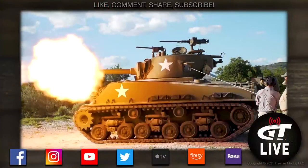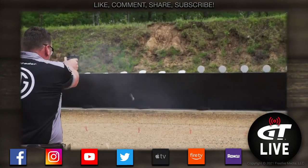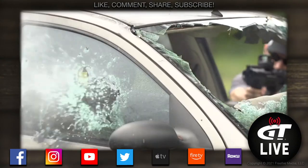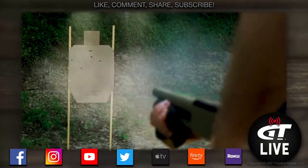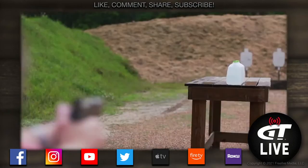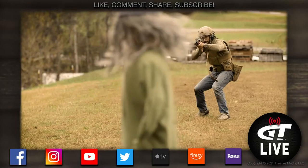NASGW Show 2021 — we'll be right back with a little bit more. Thanks for watching Gun Talk Live. For more great gun content, subscribe to our YouTube, Facebook, Instagram, and Twitter pages. You can always watch the Gun Talk channels on Roku, Apple TV, and Amazon. And of course, you can always find us at guntalk.com. Thanks for watching.